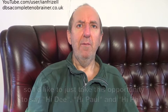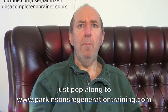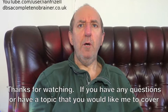As for Mr Sterling, I think you can see how much fun he was having. Always a pleasure to see you, Carl. If you'd like to find out more about the Parkinson's Regeneration Training workshops, just pop along to www.parkinsonsregenerationtraining.com. Thanks for watching. If you have any questions or have a topic that you'd like me to cover in future vlogs, just leave me a message in the comments and I'll do my best to respond. Have a great week. See you next Friday. Bye.